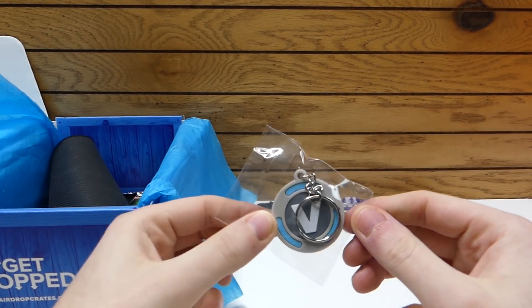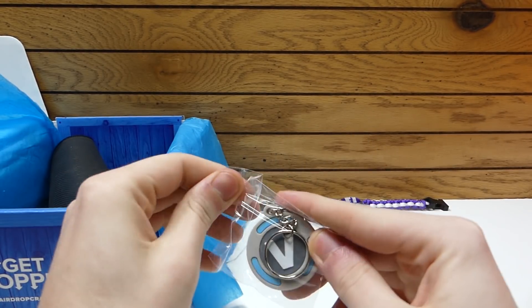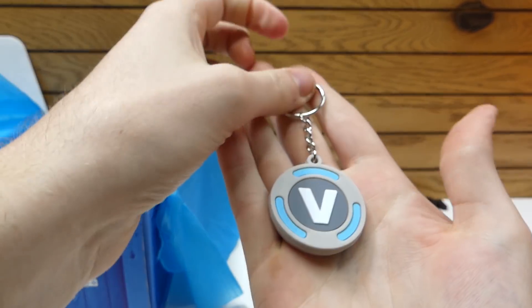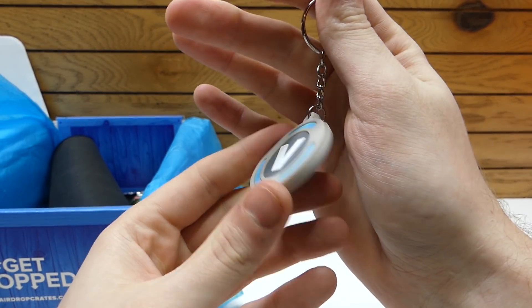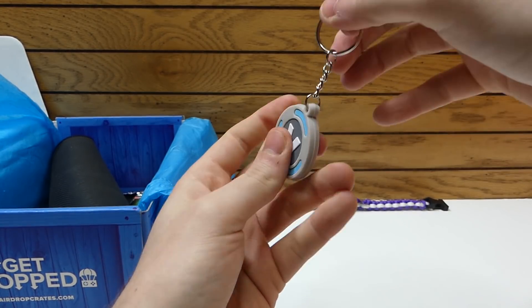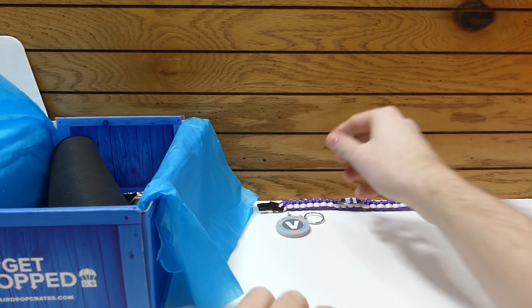Let's see what the second one is — another Fortnite item. This is a V-Bucks keychain. It's like a rubber V-Bucks keychain. That's actually really cool looking — it's solid, not hollow. Very nice. That's a very cool keychain.